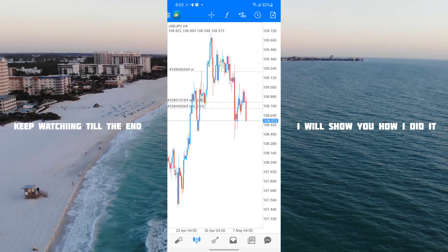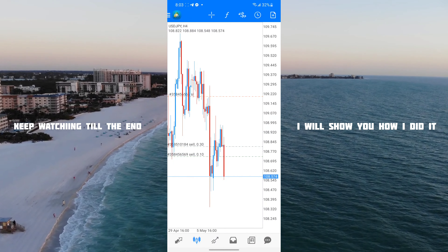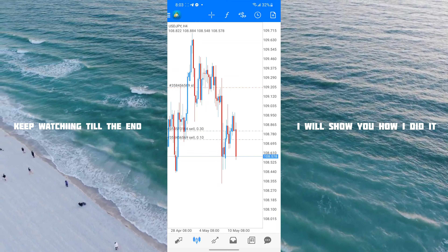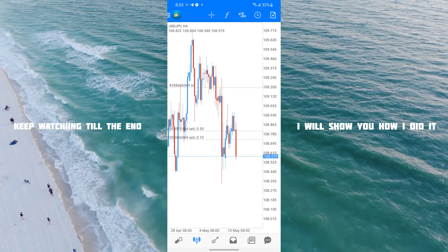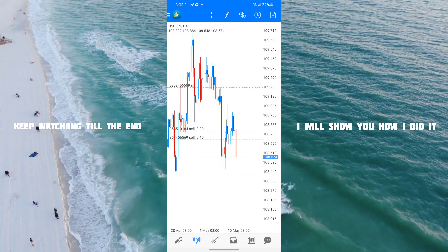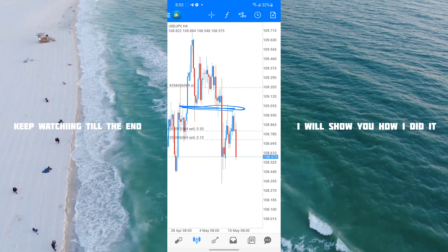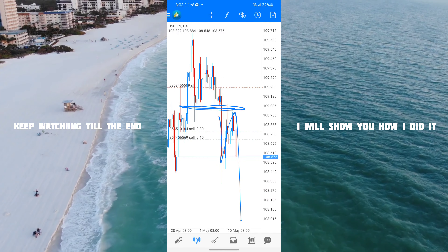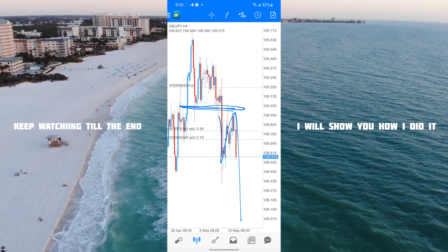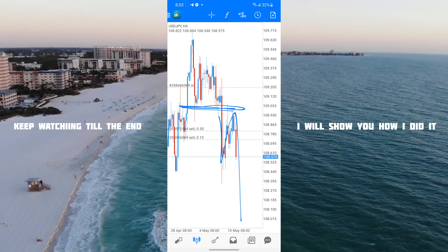What I was telling you guys — I was expecting a clean push to the downside. I was expecting price to pull back, touch the key level over here, and then go completely down. This was definitely what I was expecting, and as you can see, it's happening.